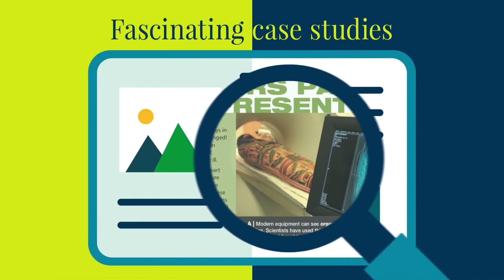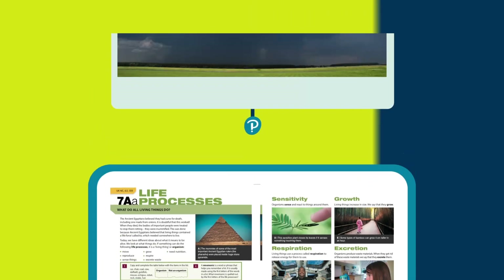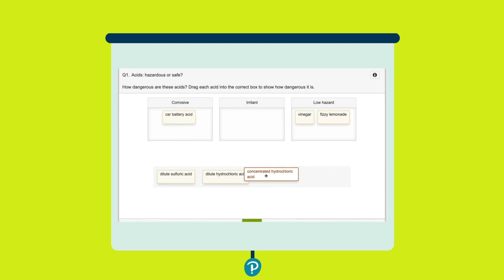Fascinating case studies from the birth of science in antiquity to the latest discoveries are brought to life through front of class animations, videos, interactives and presentations.